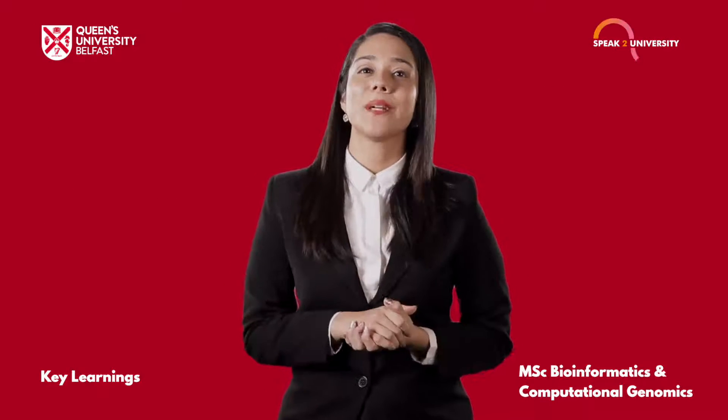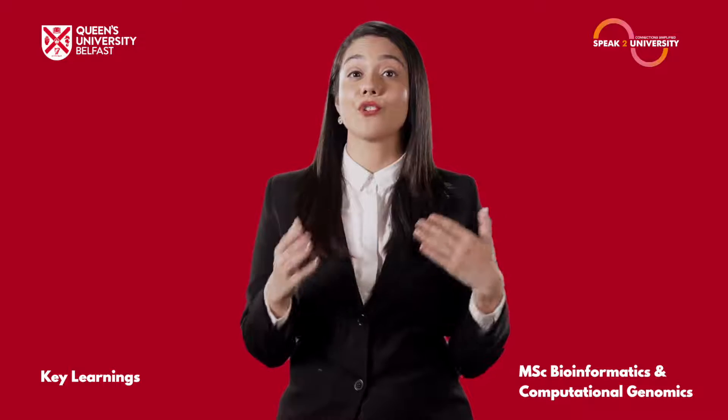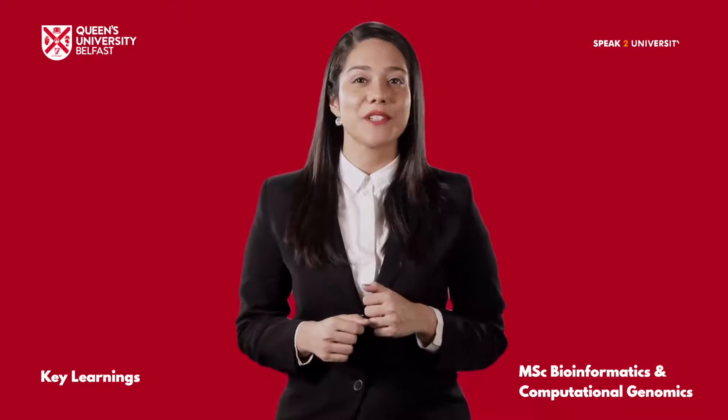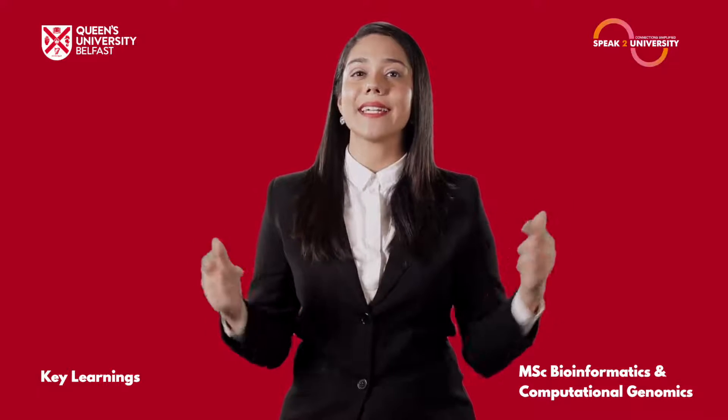To know more about Queen's University Belfast, or to speak to the university delegate for a one-on-one discussion, log on to speaktouniversity.com. Follow the link in the description.